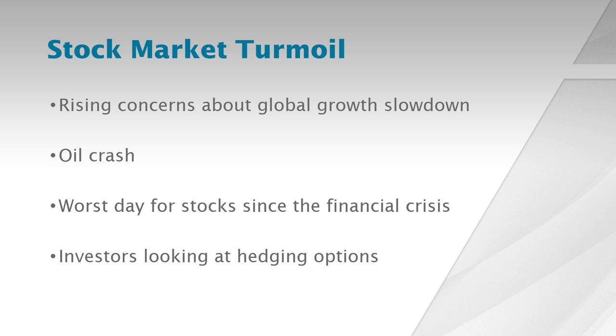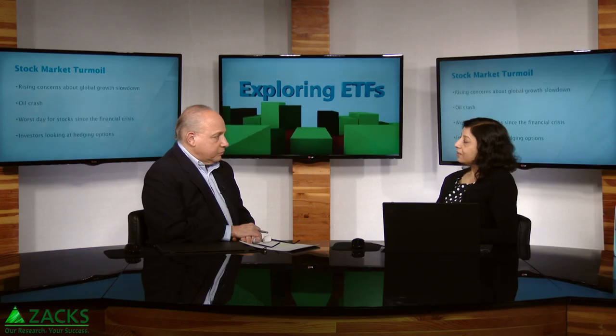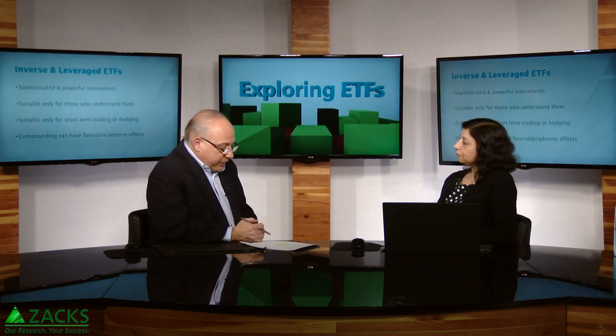If you are a long-term investor, you should stay focused on your long-term investing goals. But many investors are looking for ways to hedge their portfolios, and they are looking at these inverse and leveraged ETFs that can be used to short the market. And because there's a lot of interest in these instruments, I thought I would highlight some of them. So the first things we're going to talk about are the inverse and leveraged ETFs, not by any particular name, just as a category.